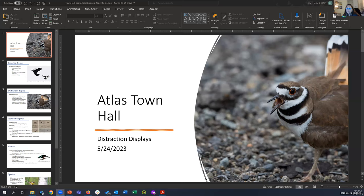I think we can get started. I just have a really short presentation today. A lot of people know roughly what a distraction display is, but I thought I'd talk about some of the variations and other species that do distraction displays that people may not be aware of. I'll just share my screen. Killdeer — that's the classic one!